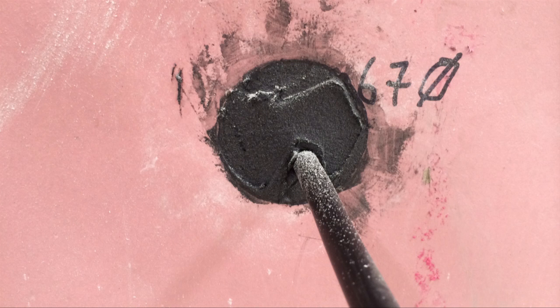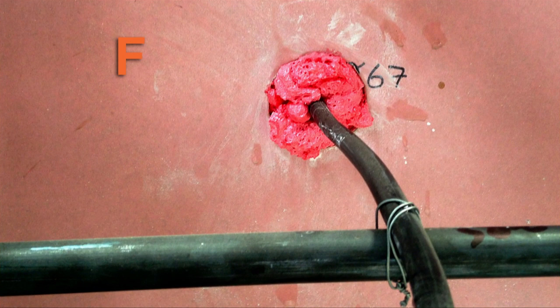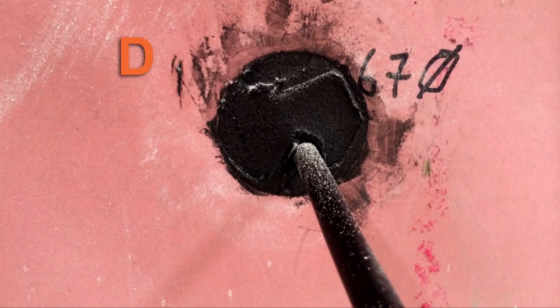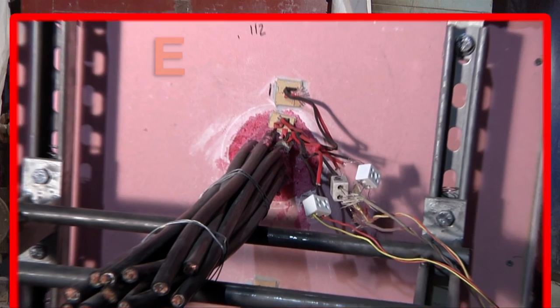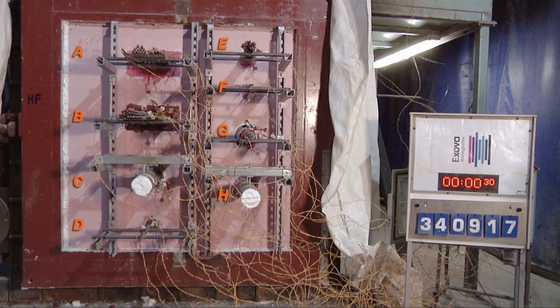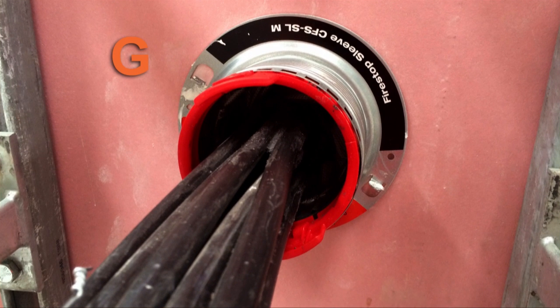For single cables: F shows a foam inappropriately used to fire-stop a single cable; D shows the same cable fire-stopped using a foam with a proven fire-resistance performance for this type of application. For bundles of cables: E shows a foam used to fire-stop a cable bundle; G shows a cable bundle protected with a sleeve device of proven fire-resistance performance.